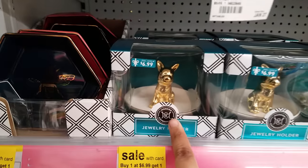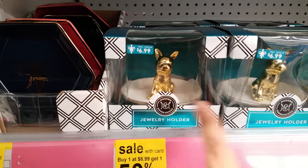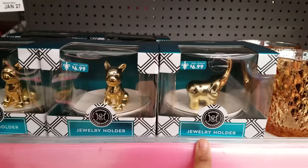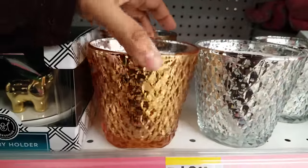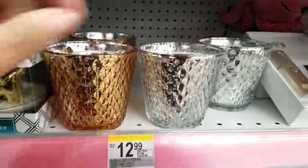And then we have a jewelry holder — look at that jewelry holder. Little doggie. I got an elephant one, that's cute too. And then they have some candles here — different types of candles.